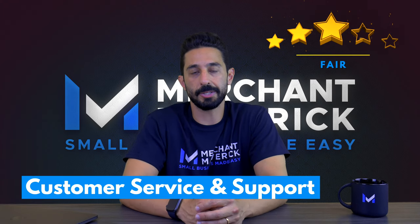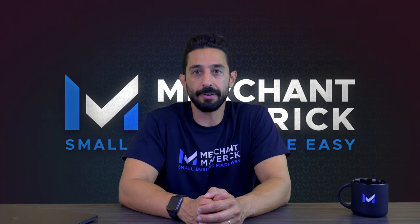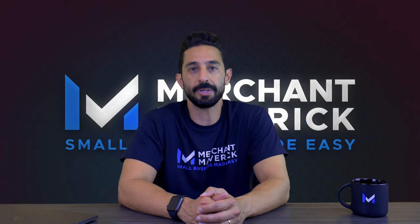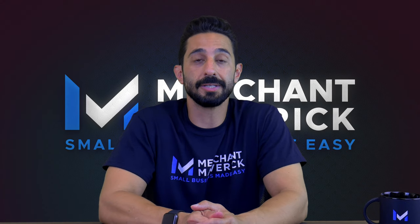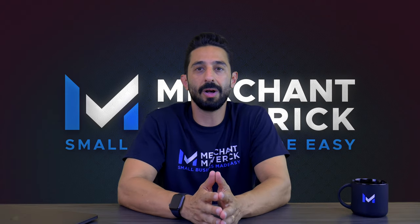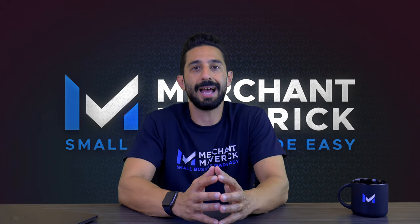Xero used to offer strong customer support, and while there are still a ton of great support resources available, getting in touch with an actual representative is a lot more difficult these days. Xero has never offered phone support and has relied on email support. Users have complained about the lack of phone support for a long time, but this wasn't much of a problem before as Xero usually answered emails within an hour or two. Now it can take up to a day to hear back. Another issue is that it's hard to find the support options — you have to search for an article, and when you scroll to the very bottom, you'll see options to ask or email a question.